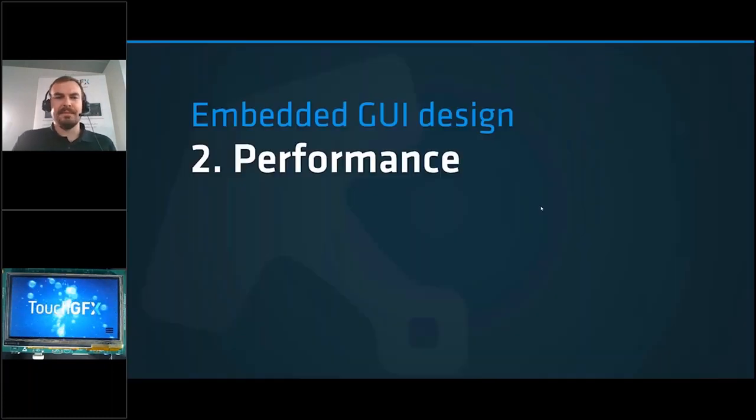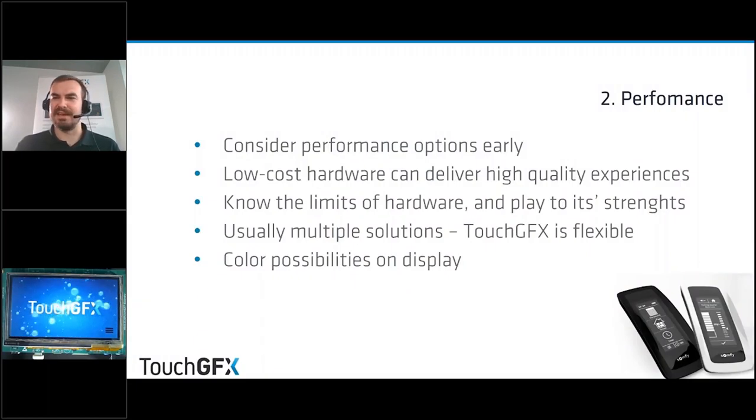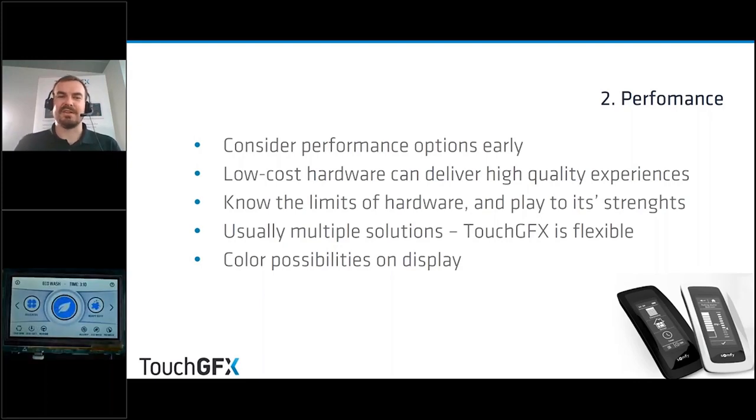The next fundamental is performance and hardware. This matters quite a lot especially on low-cost microprocessors. One thing to keep in mind is to consider performance options early — not because you can't do beautiful things on low-end hardware, but because you need to know the limits so you can play to the hardware's strengths. A framework like TouchGFX is amazing in this regard because it delivers flexible solutions to different problems.